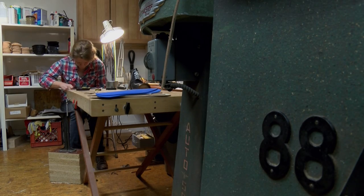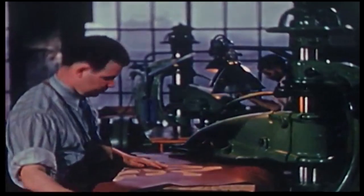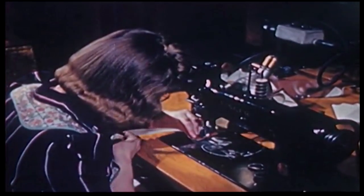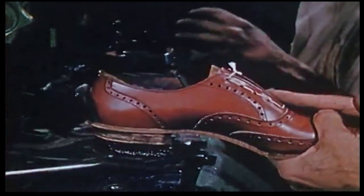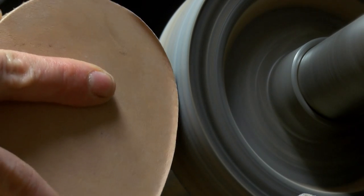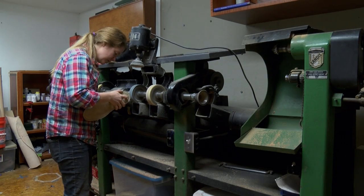There aren't very many people doing it at this scale. I was really lucky to spend some time at a factory up in Pennsylvania. And the shoes that they make are made essentially the same way that mine are, but you have one person that might use two different machines. I don't think there are that many people that still can do the A to Z.